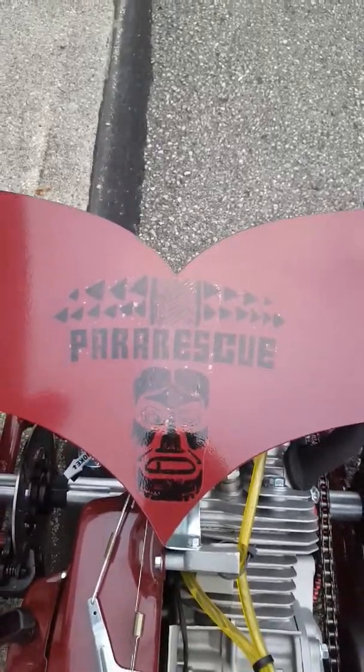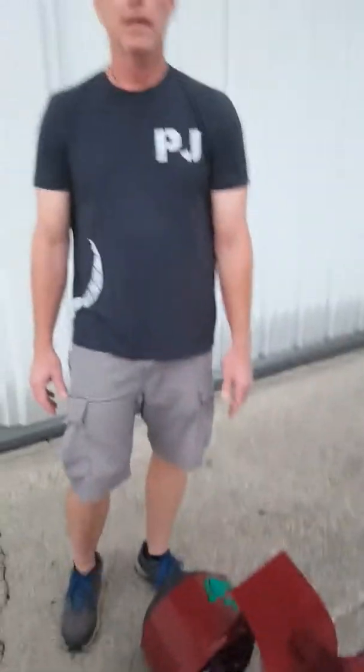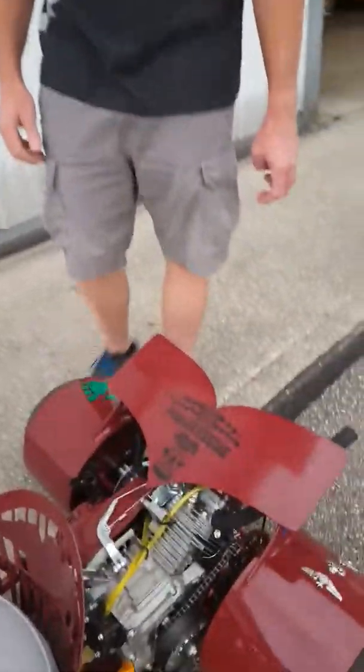On the tail fin is a depiction of Charlie the PJ. Charlie the PJ is a totem that has been around for decades and is a prized possession of all pararescue men. He is a little guy about this big that came from the South Pacific. He served in all theaters of war, been through all the training, and anybody that can get a hold of him wants to hang on to him — but he is frequently stolen and taken to other units. That's a representation of Charlie the PJ.